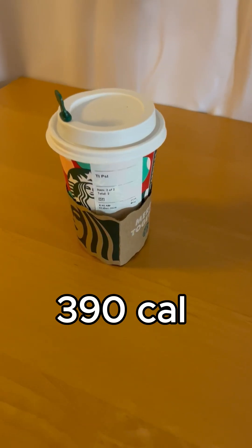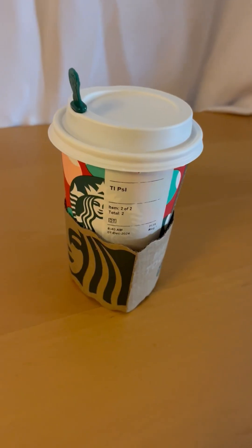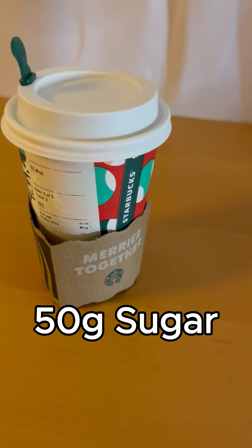This pumpkin spice latte has 390 calories with 50 grams of sugar. I'm gonna regret having this.